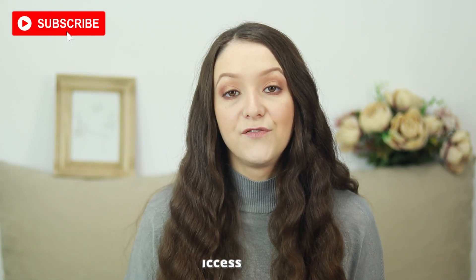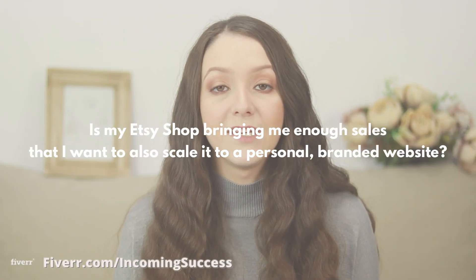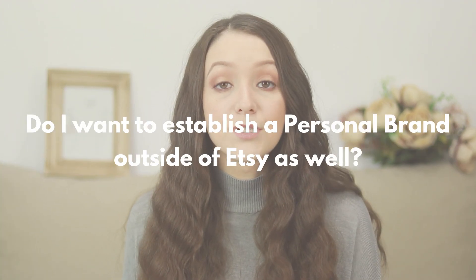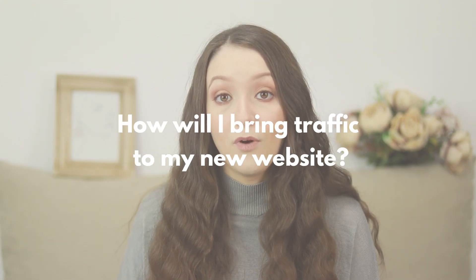Now, before thinking of transitioning your Etsy shop into a website instead of keeping your shop, you must think of these things: Is my current Etsy shop bringing me enough sales that I want to also scale it to a personal branded website? Do I want to establish a personal brand outside of Etsy as well? How will I bring traffic to my website?